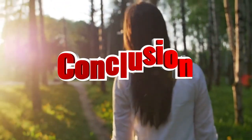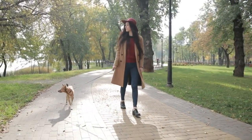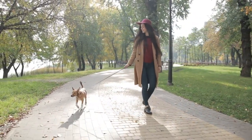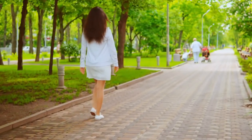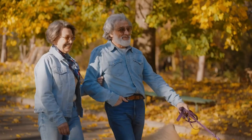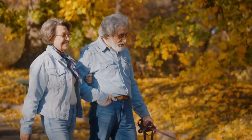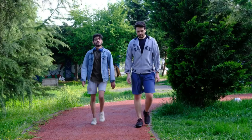In conclusion, walking 10,000 steps daily may seem daunting, but with a little effort it can be achieved. Not only will you improve energy levels and sleep quality, but you'll also enjoy long-term benefits like stronger bones and lower blood sugar. So if you want to stay healthy and active as you age, take those extra steps each day.